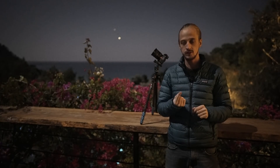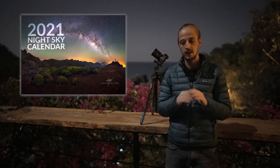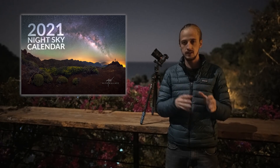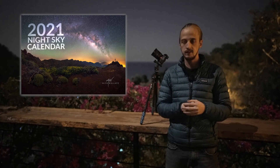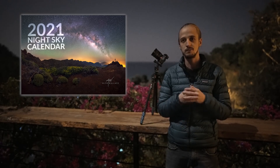A couple of quick announcements: first, my 2021 night sky calendar is now the last batch, so once this is sold I won't be doing another print run. We're also taking a break from posting between the 19th and 27th of December, so if you order during that time you might have to wait a little bit extra to get your calendar.